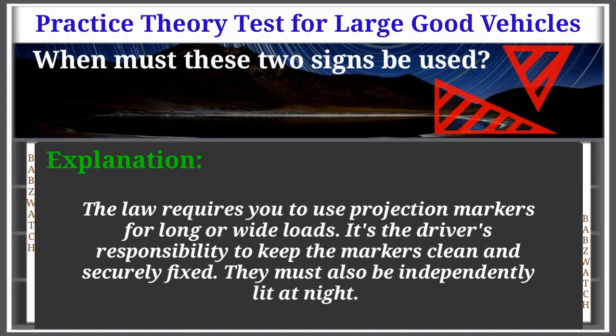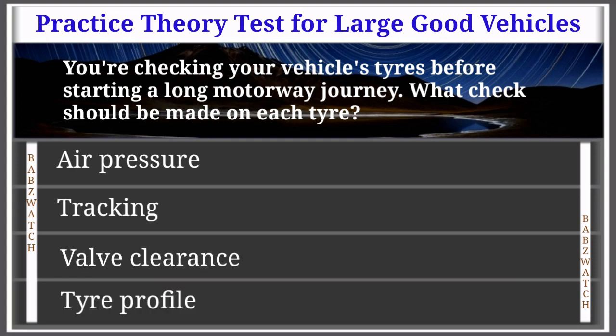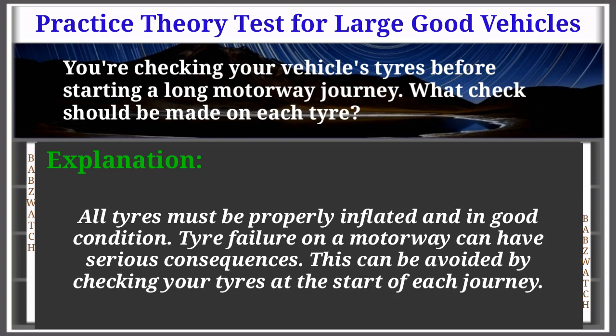Question 6 of 50: You're checking your vehicle's tyres before starting a long motorway journey. What check should be made on each tyre? Options: air pressure, tracking, valve clearance, tyre profile. The correct answer is: air pressure. Explanation: All tyres must be properly inflated and in good condition. Tyre failure on a motorway can have serious consequences. This can be avoided by checking your tyres at the start of each journey.